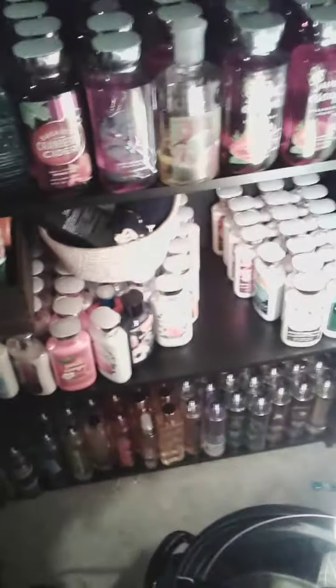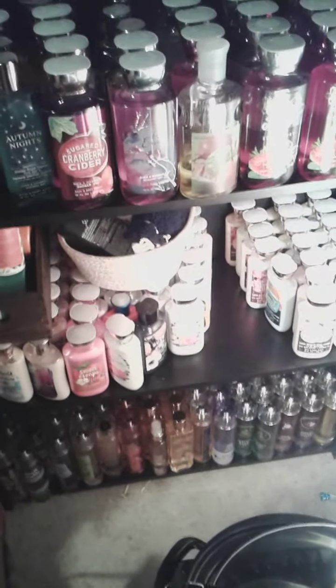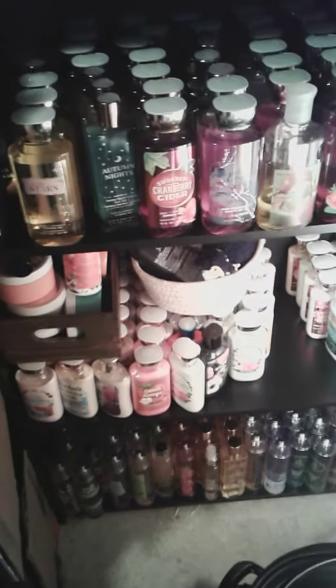And then way down here — I'll try to get all the lights — down there is all my body sprays that I don't have up top, and it goes all the way to the back.